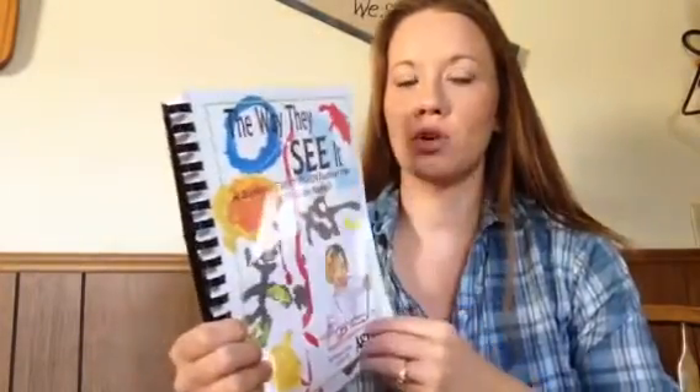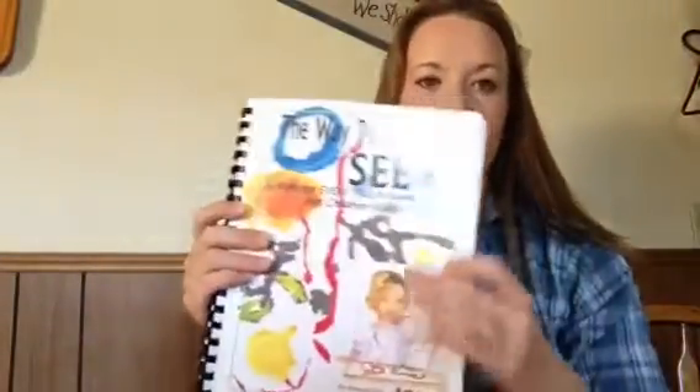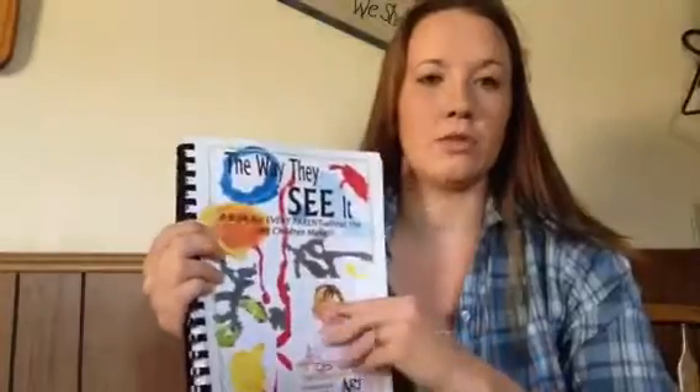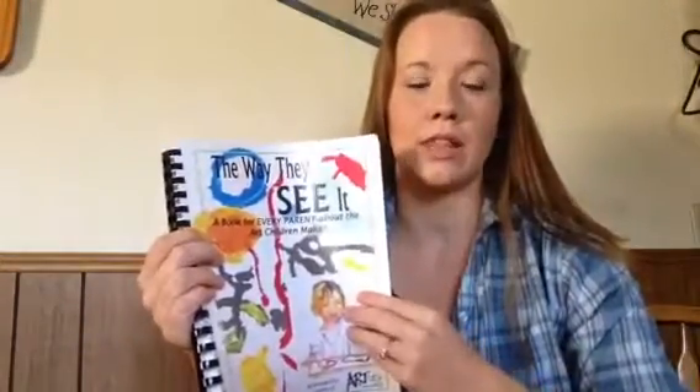If you go to their website at artisticpursuits.com, they have curriculum choices you can pick all the way up to high school. We started out at the very beginning and then you can just work your way up through all of the levels that they have.